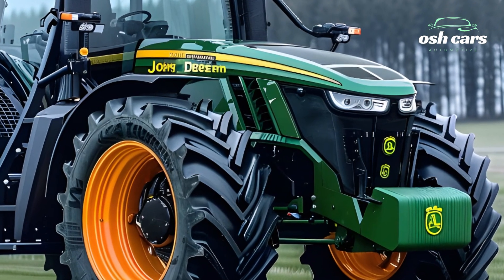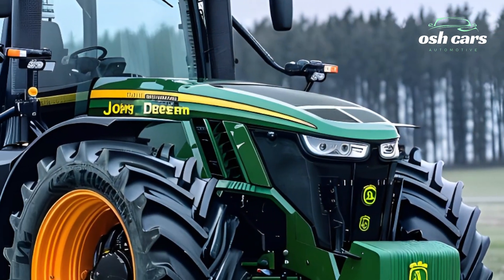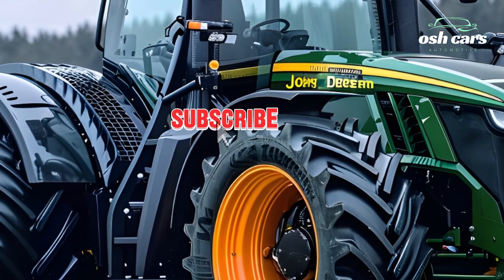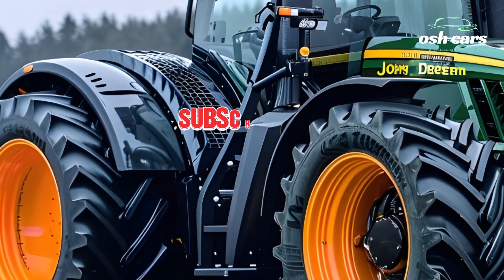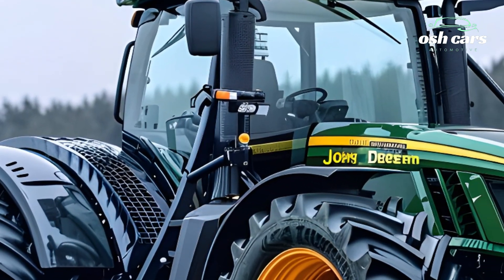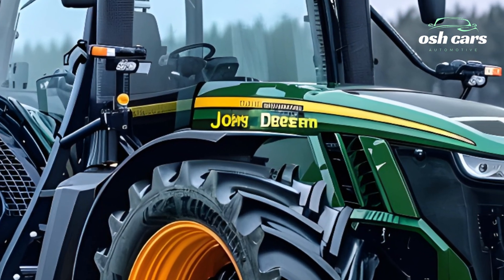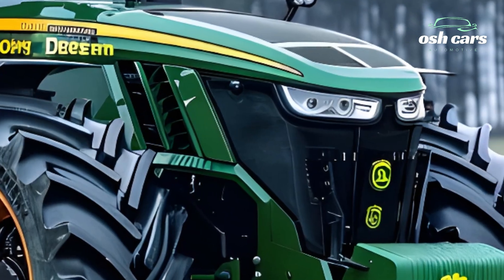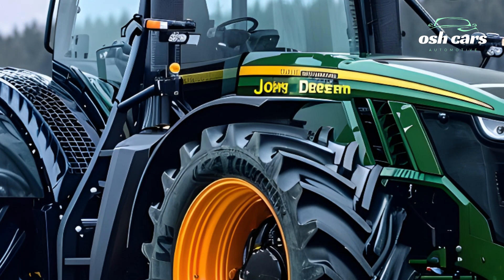The 2025 John Deere Tractor is more than just a workhorse — it's a partner in modern agriculture. By combining advanced features, sustainable technology, and a farmer-centric design, John Deere continues to lead the industry into a future of smarter, more efficient farming. For today's farmers, this tractor represents the perfect balance of tradition and innovation.